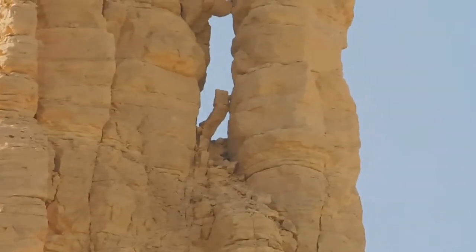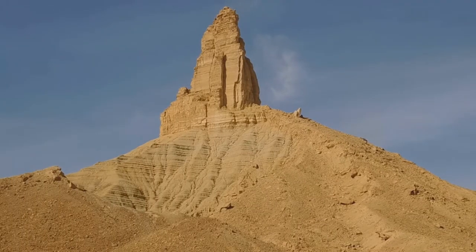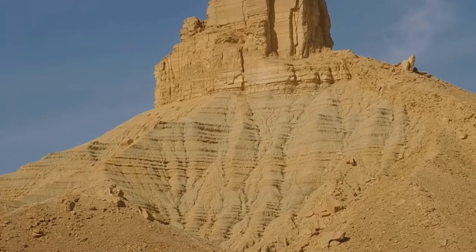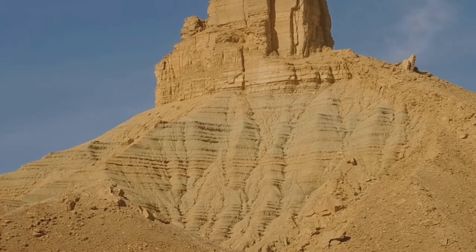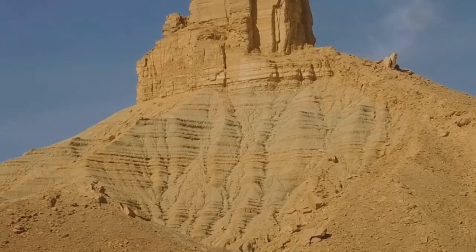And from the eastern angle, this is what you will see. It looks like layered human beings, but it's not. It is carved by time.